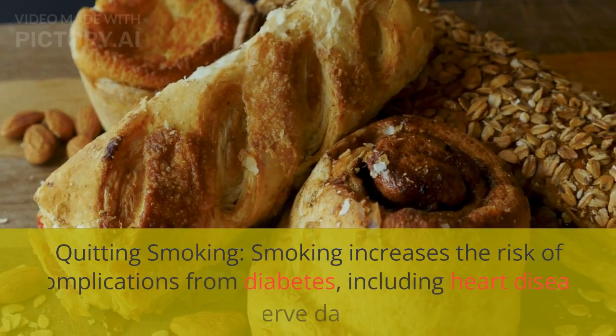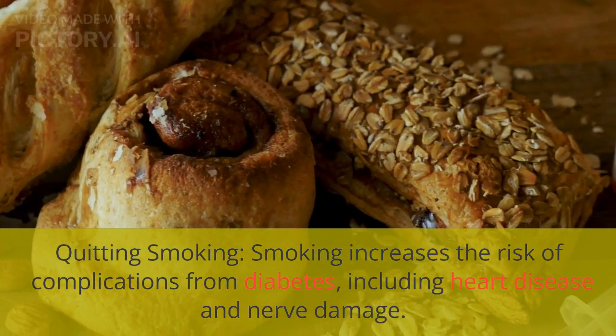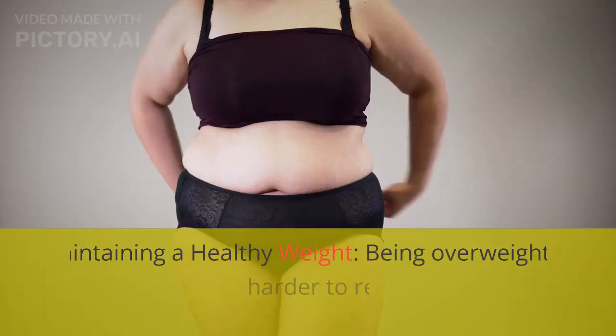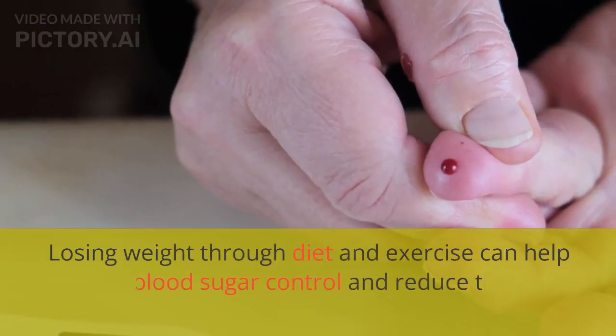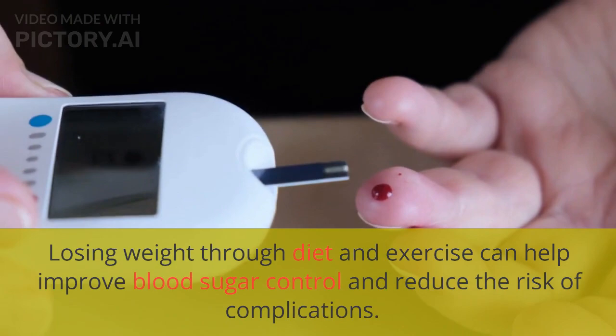Quitting smoking is also important, as smoking increases the risk of complications from diabetes, including heart disease and nerve damage. Maintaining a healthy weight is equally critical — being overweight or obese can make it harder to regulate blood sugar levels, and losing weight through diet and exercise can help improve blood sugar control and reduce the risk of complications.